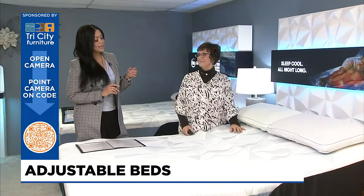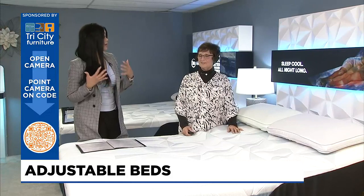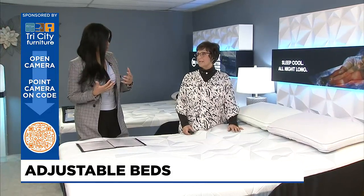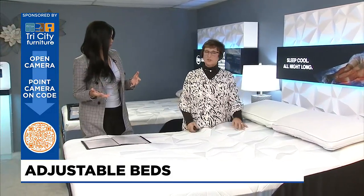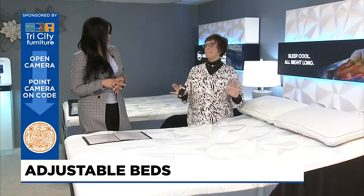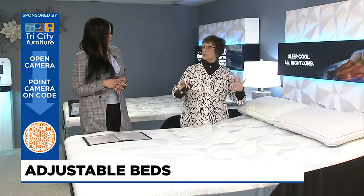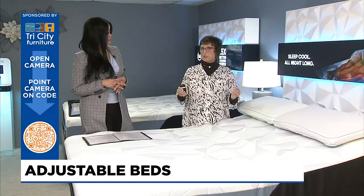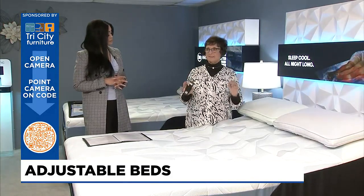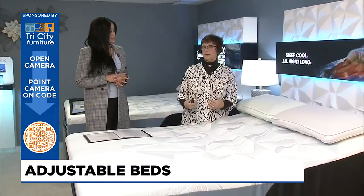My son plays hockey and basketball, and I had to get him an adjustable base because it just helps him sleep — he's more comfortable and he's able to perform better. Your adjustability to your knees is amazing. Getting it just right sometimes takes a little time to figure out, but it is an amazing benefit for sleeping and for your body.